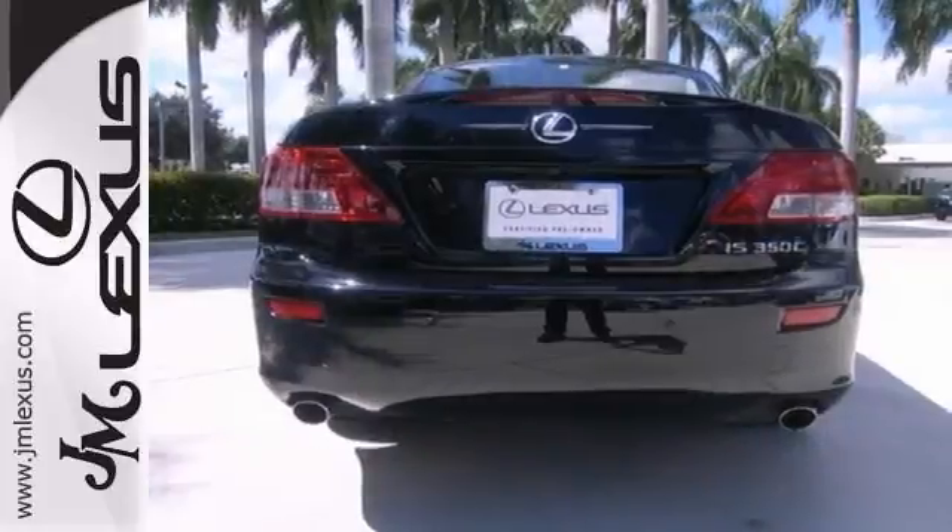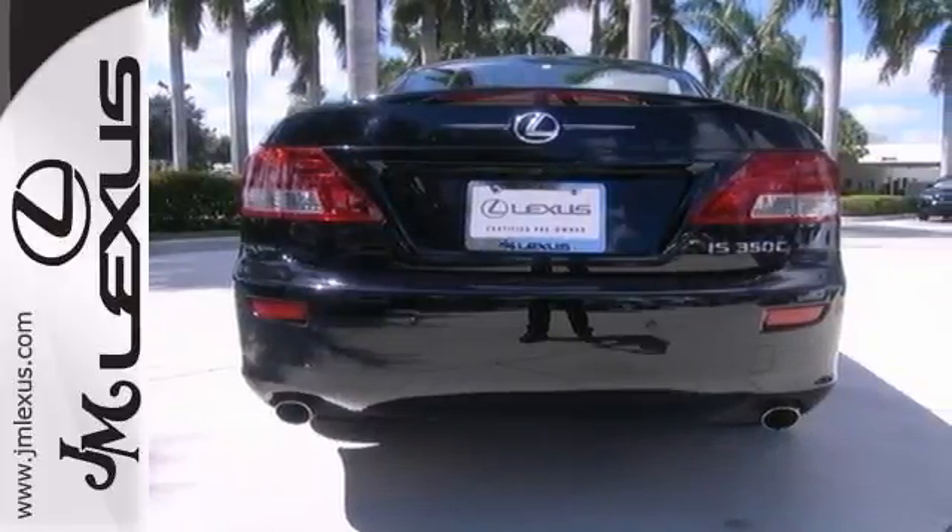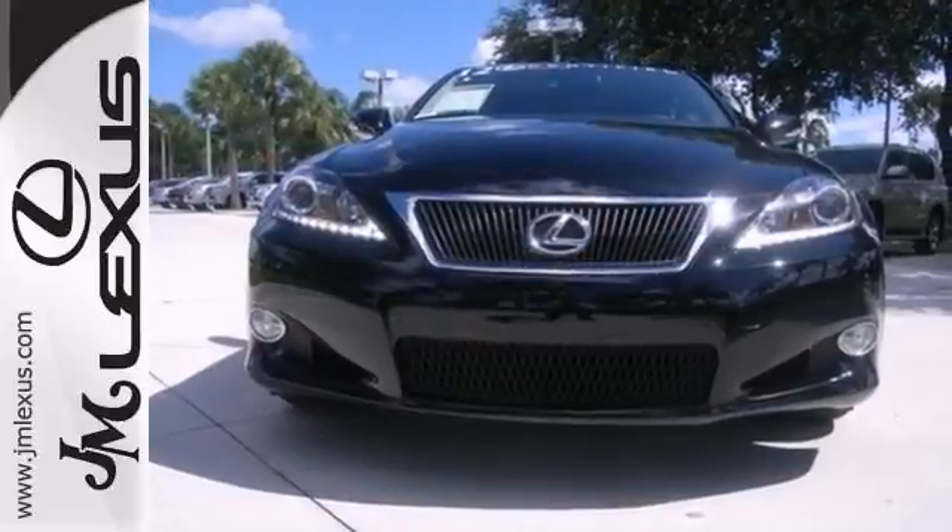The previous owner loved this convertible, and it shows in how exceptionally clean it is. Come take it for a test drive.